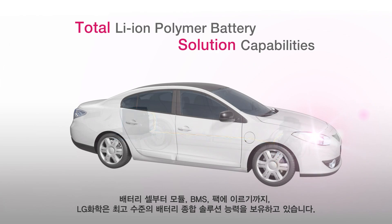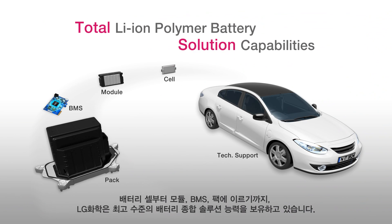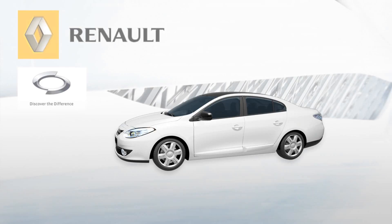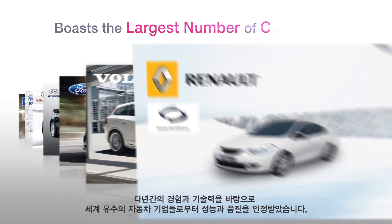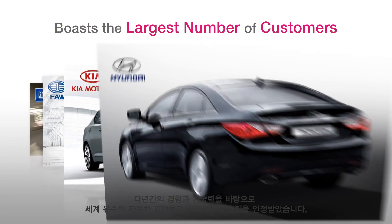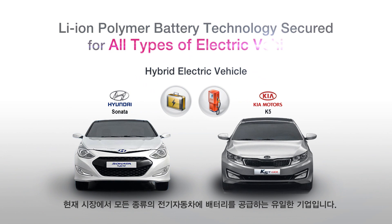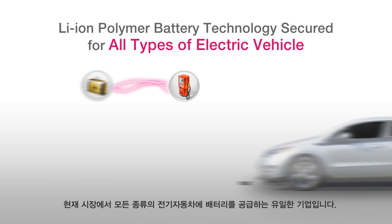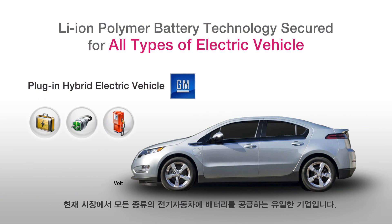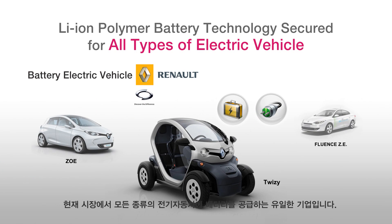LG Chem provides solutions from cell and pack designs to requirements by automakers. With remarkable experience in consumer batteries and ability to provide solutions, LG Chem is recognized for excellence in technology and quality by the world-leading automakers. LG Chem has successfully commercialized its world's first lithium-ion battery for a number of hybrid vehicles, plug-in hybrid, and electric vehicles in the global market.